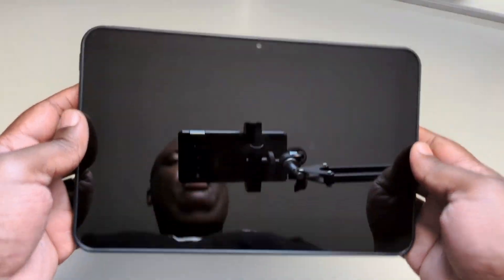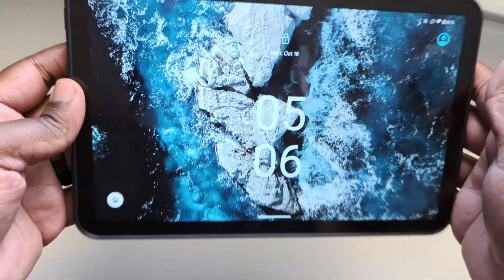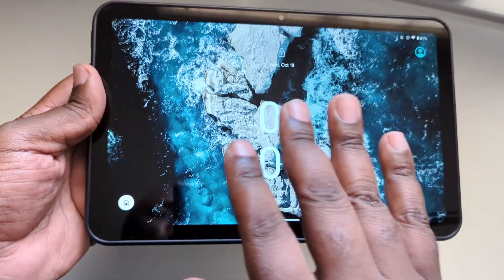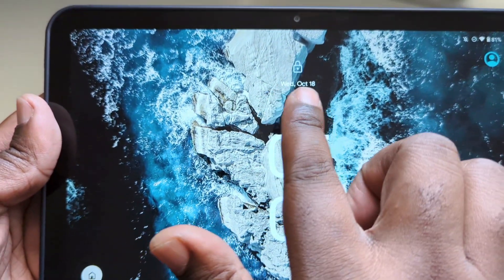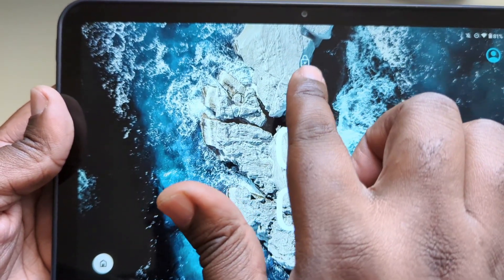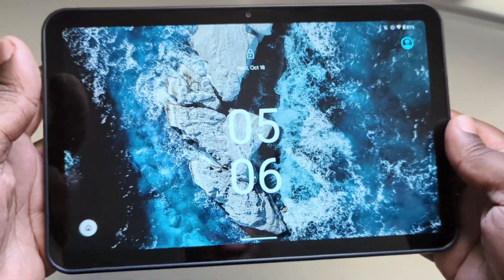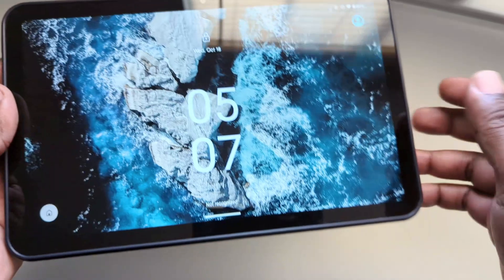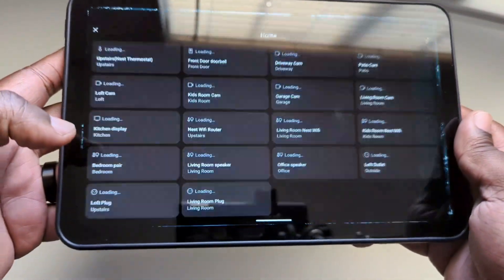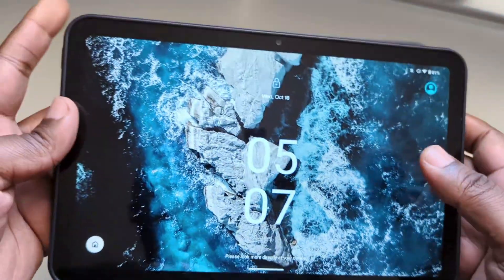Let's take a look at the lock screen. The lock screen is very reminiscent of the Pixel tablet. Nothing really new here outside of they finally fixed the date. This was broken for some reason within the lock screen and they finally fixed that — it only happened when it was in landscape orientation.